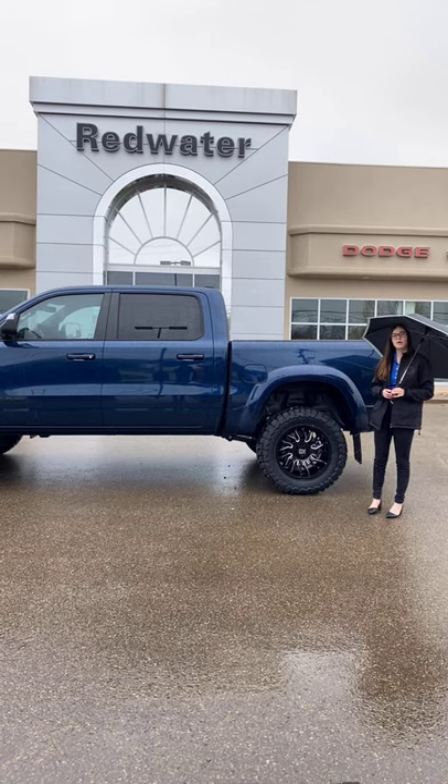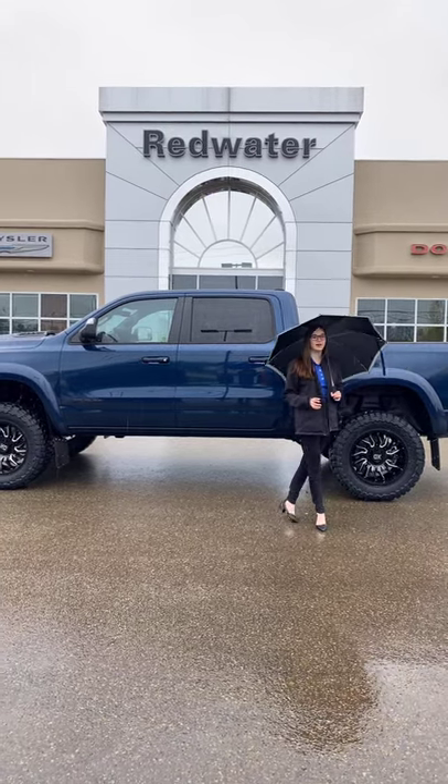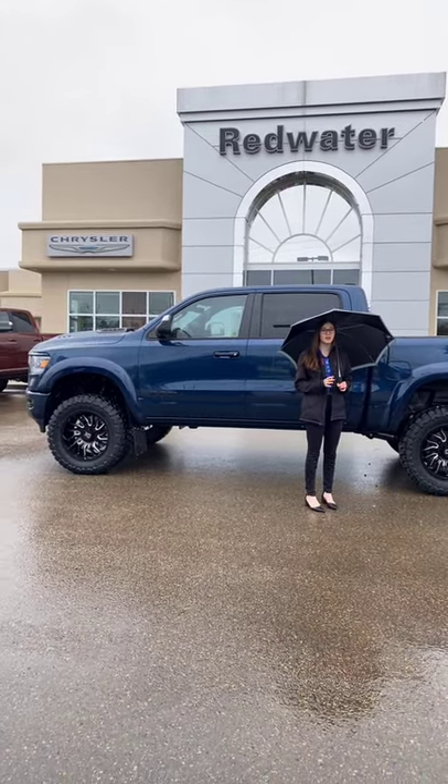Hey guys, it's Emily here down at Redwater Dodge, home of the $10 oil change rig-ready rams, and now we buy your ram. This is a 2021 Ram 1500 Sport.